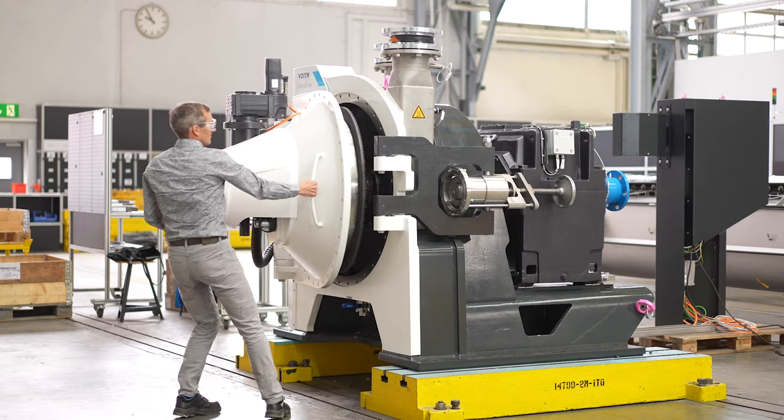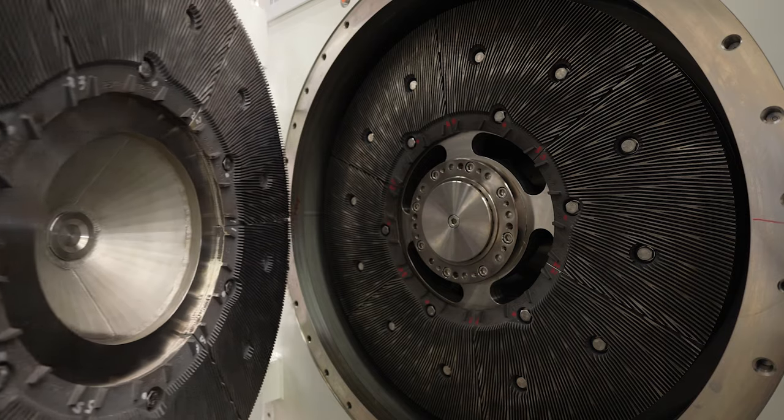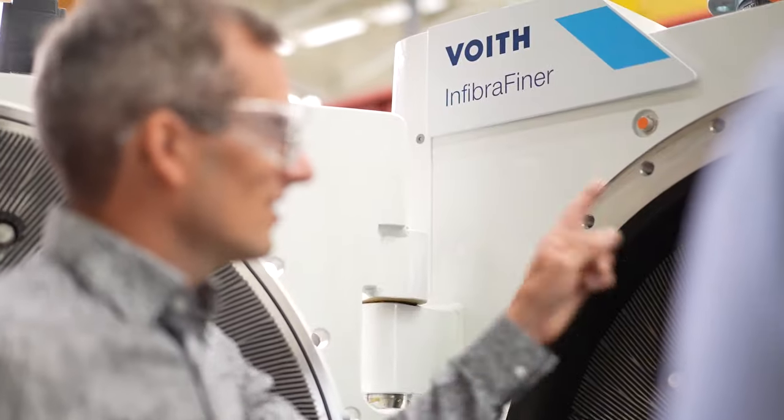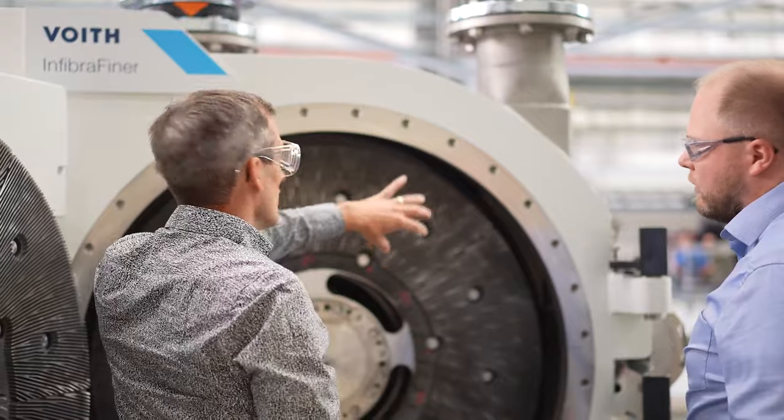By using our well-proven Pirelis refiner fillings, you can benefit even more from strength improvement and power savings, thanks to a higher portion of fibers being refined.